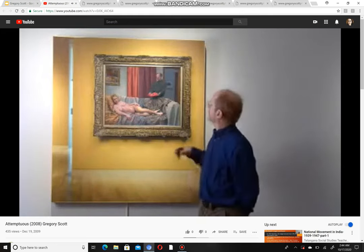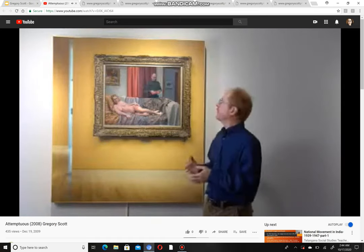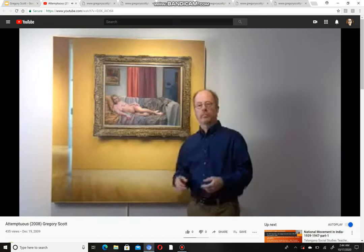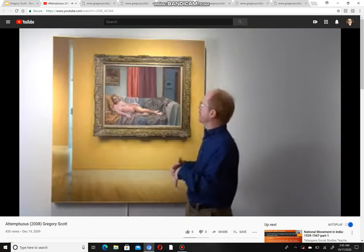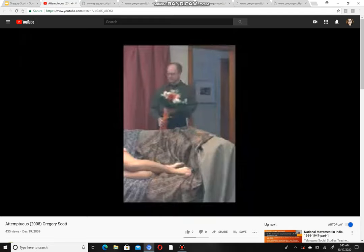Scott elaborates on the deeper meaning: 'In addition to just the illusion of making a painting or photograph move — that hook I hope draws people in — I want something deeper to be happening. In this case, the figure in the background, myself, comes in and tries to woo this static figure — this ideal woman.'